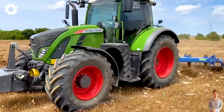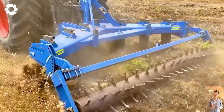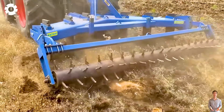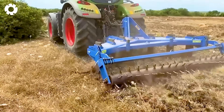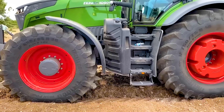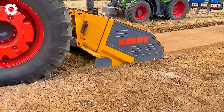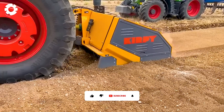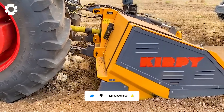The largest Kirpi tractor and stone crusher are impressive machines with powerful engines and special designs. The tractor is capable of efficient transportation and control, while the stone crusher, with its outstanding power, easily handles large rock blocks, delivering maximum efficiency in mining and construction projects.